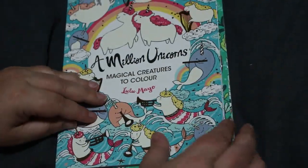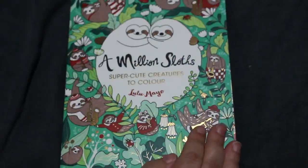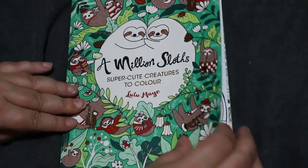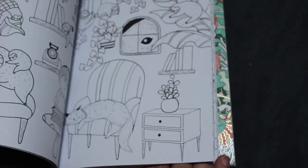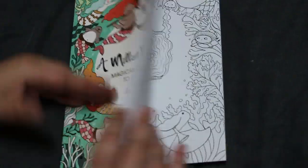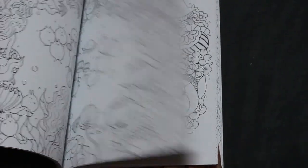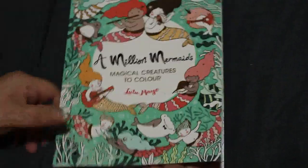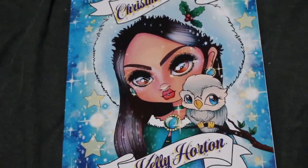A Million Unicorns, A Million Sloths, and A Million Mermaids — hopefully doing something in that one this month. I think they're lovely. Finally picked those up. Then I've got Kelly Horton's Christmas Darlings, one of the ones I haven't colored in yet. It might be the only one — I was hoping to do something in July but didn't.